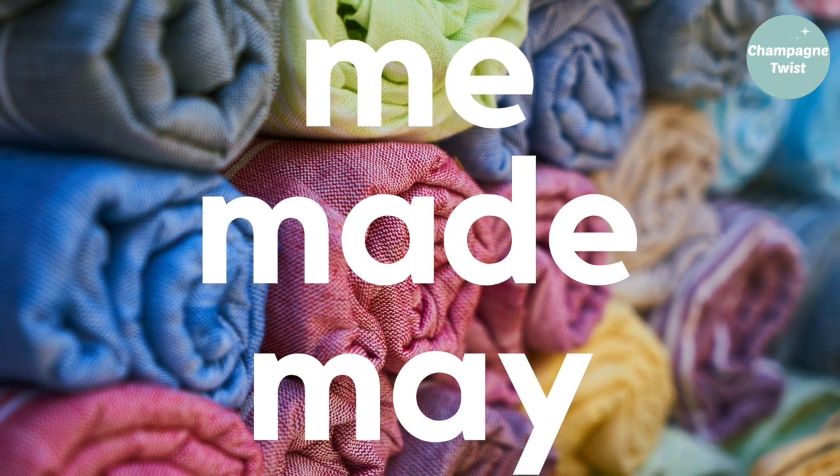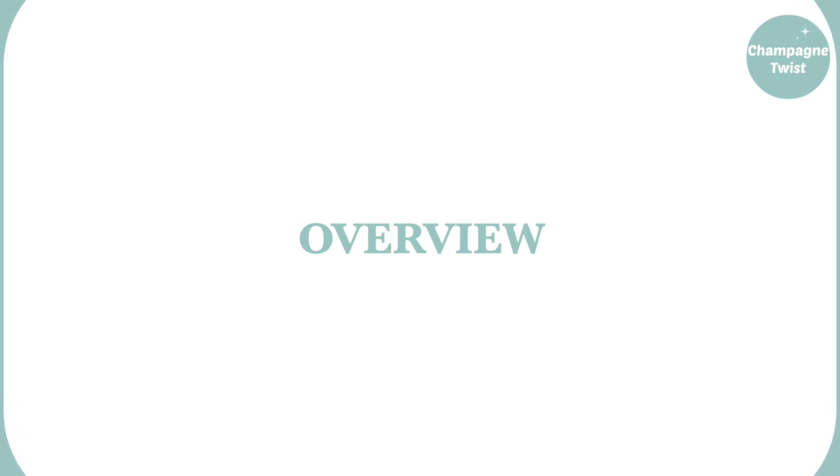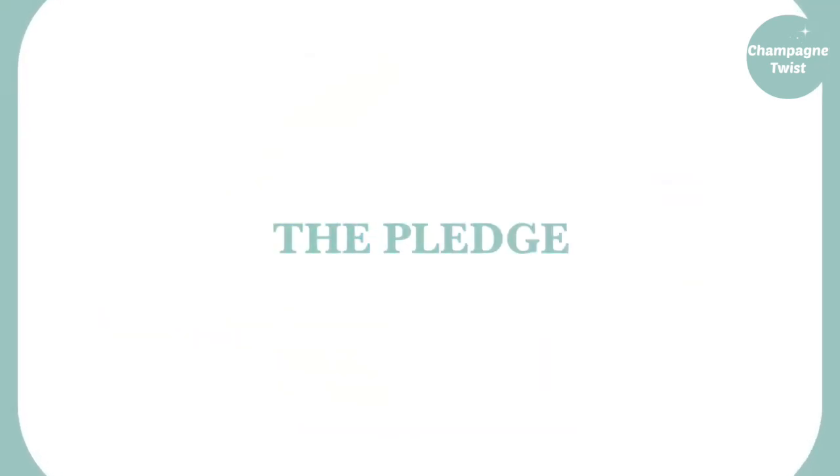Welcome back to Me Made May on Champagne Twist. I'm Elle and this is an overview of all my makes and wears during the month of May 2018.